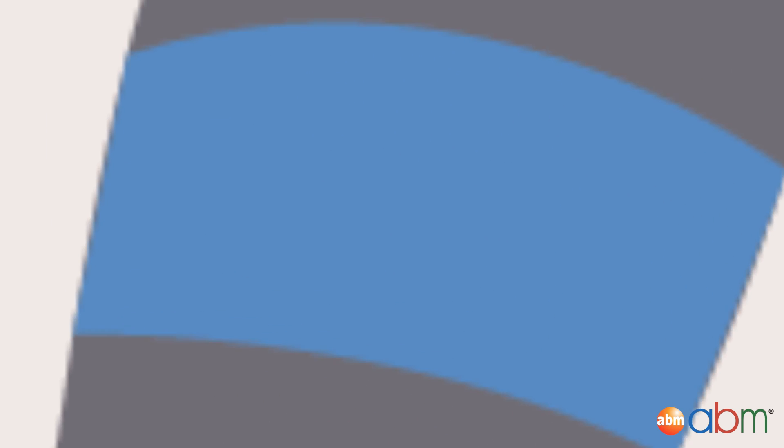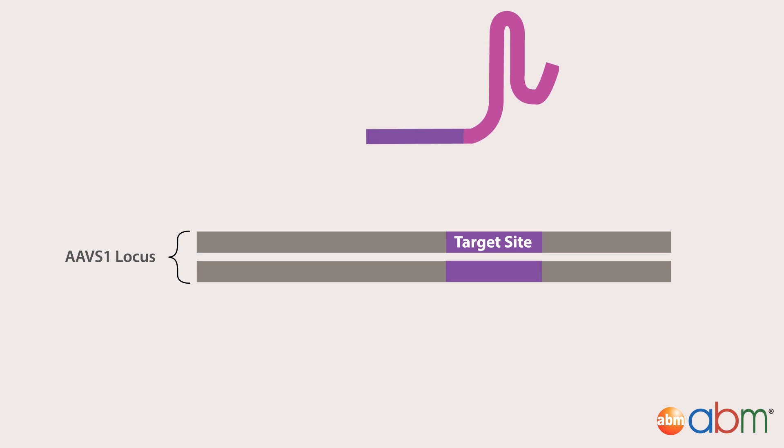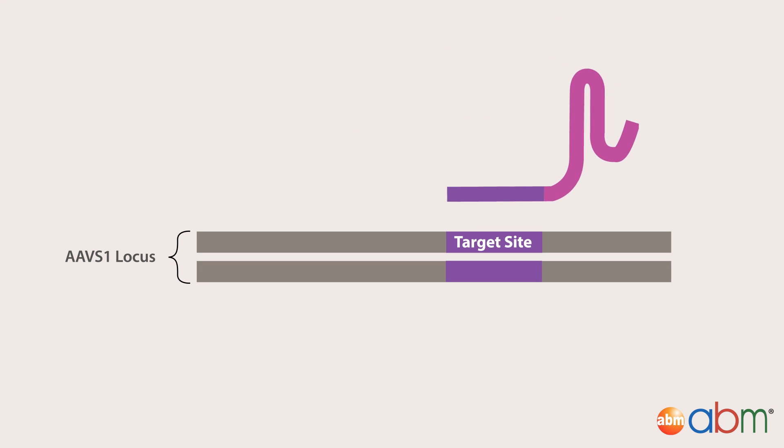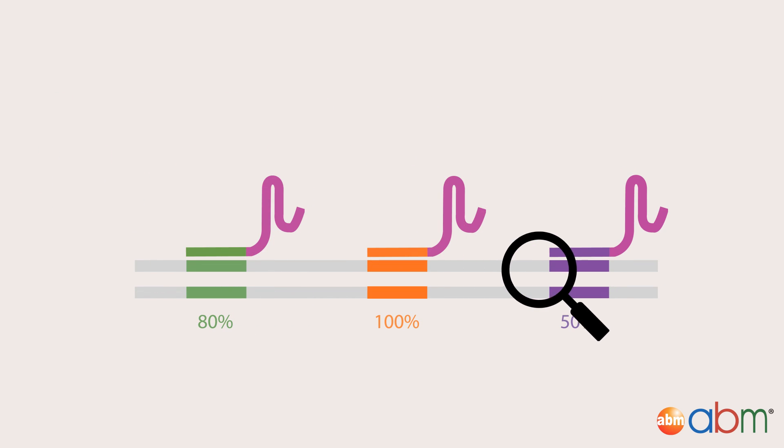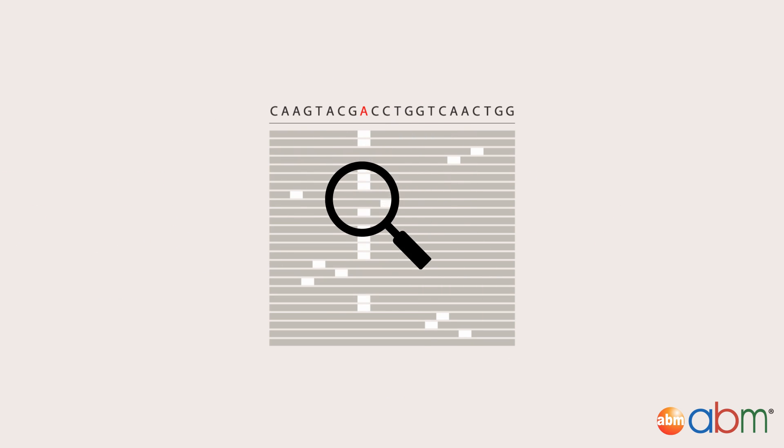To begin, an sgRNA was designed to target the human AAV-S1 locus. Software analysis was performed to ensure maximum efficacy of on-target cleavage while avoiding any off-target effects.